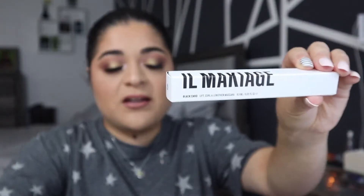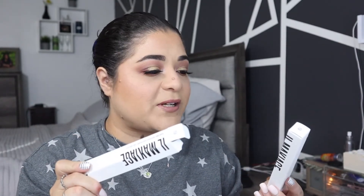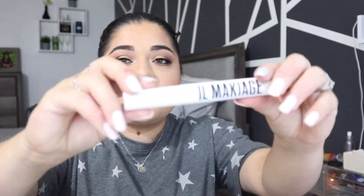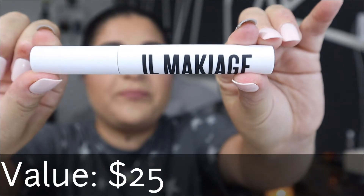I don't remember which item from Il Maquillage was part of the bag — I know I bought one in add-ons but I don't know if it was the mascara or the eyeliner. This is the Il Maquillage mascara and I got it in black. I'm not opening it right now because I have so many open mascaras and I just don't need to open a new one.